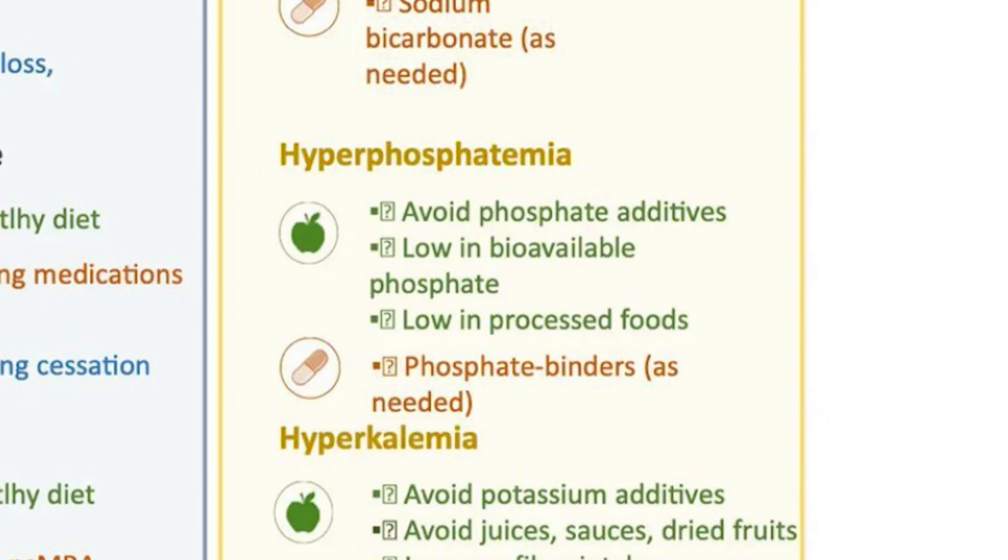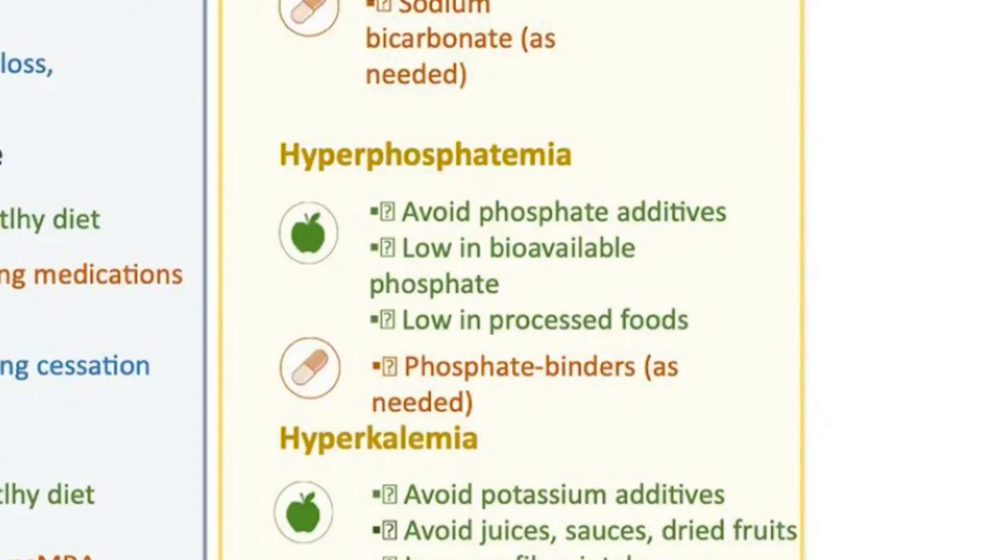For hyperphosphatemia — high phosphorus — avoid phosphate additives, which are added to many processed foods. Switching to a plant-based diet automatically helps your phosphorus levels because you don't absorb phosphorus as readily from plant-based foods. Keep processed foods low in your diet and minimize high bioavailable phosphates like those from animal proteins or phosphate additives.